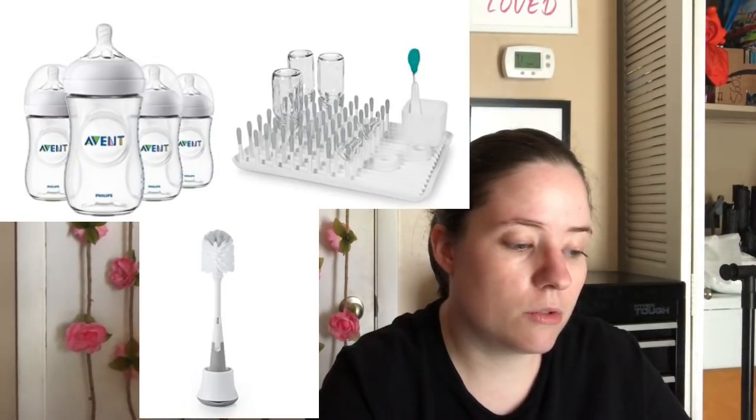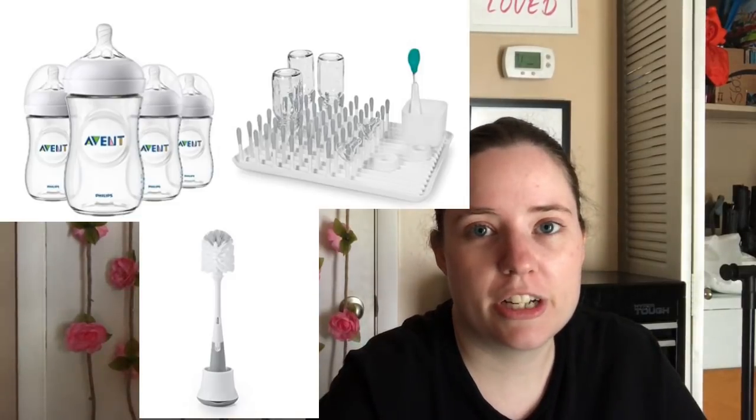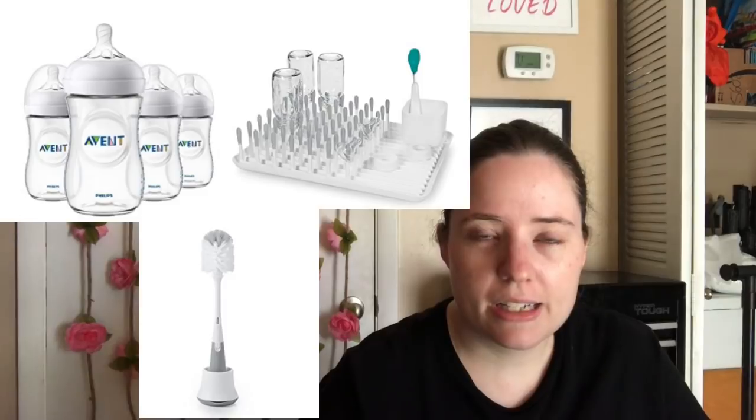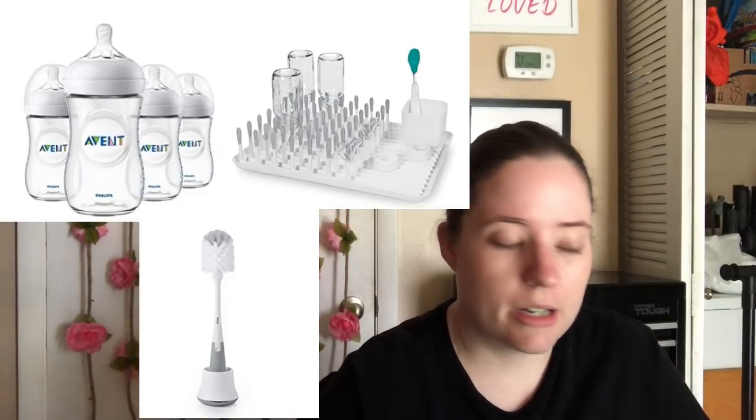And there was another one I did mention the other day but didn't show pictures of, so I'll go ahead and pop up pictures now. This is from someone who told me not to send an email, so I won't. But they did purchase bottles, a bottle brush, and a bottle drying rack from my registry. I'll pop those pictures up — I mentioned it the other day but didn't show pictures.